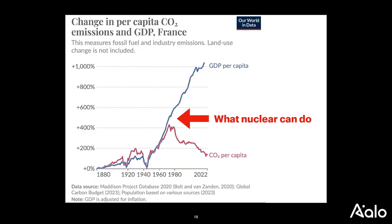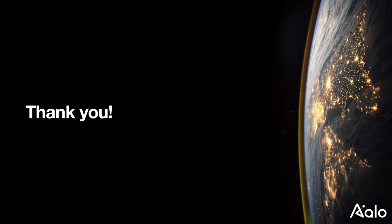Lastly, this is what nuclear can do: it can separate GDP from CO2 emissions. This is France — when France went nuclear, their growth continued and their emissions went right down. That's what we want to do for the world. Thank you.